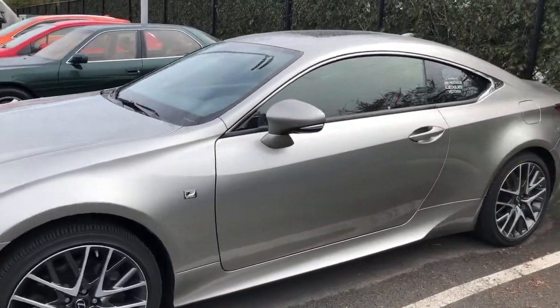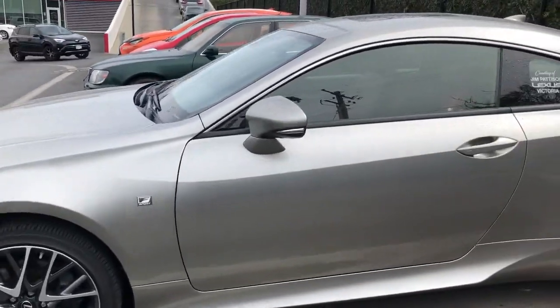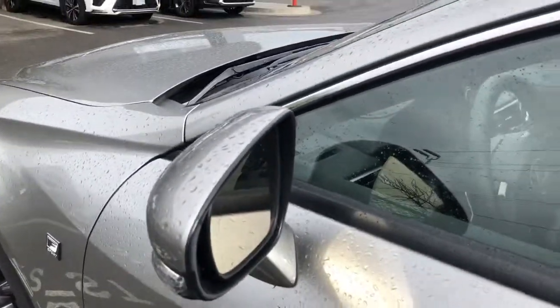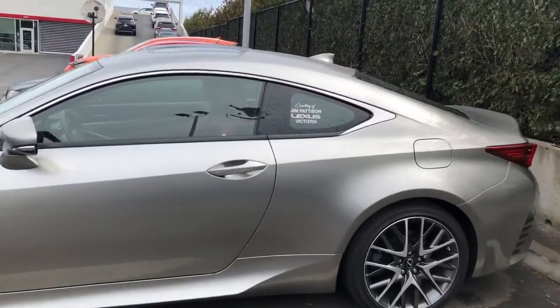I just love the lines on this car — it's got beautiful sport rims on it. Of course there's the blind spot monitor system on the mirrors.